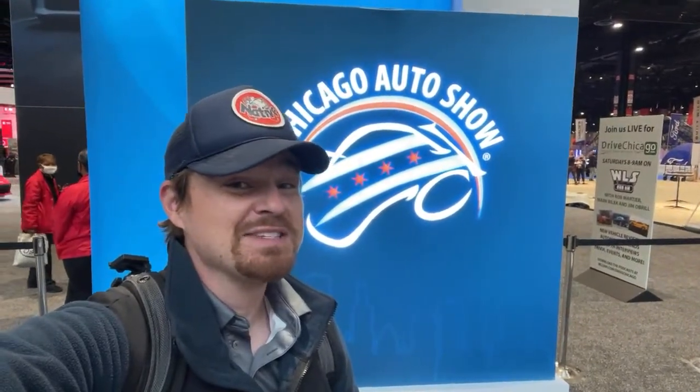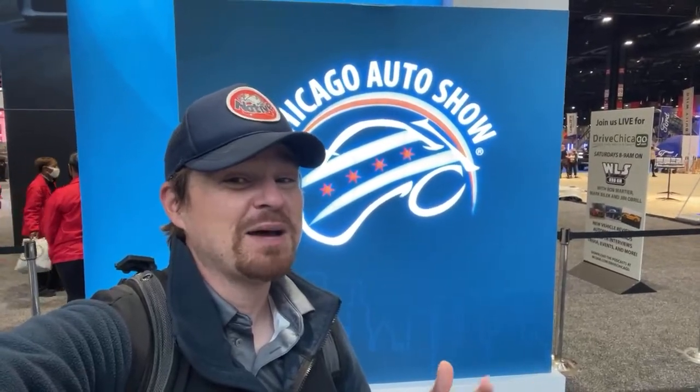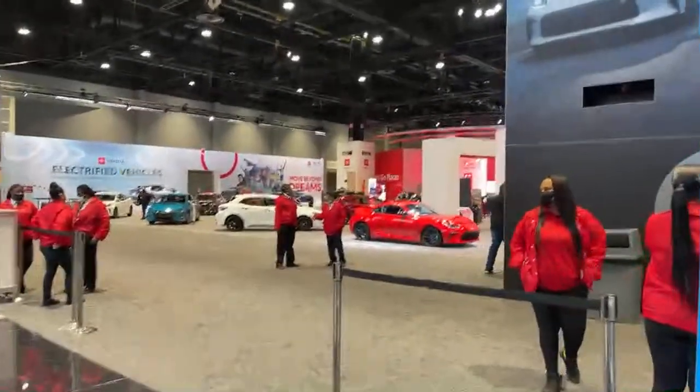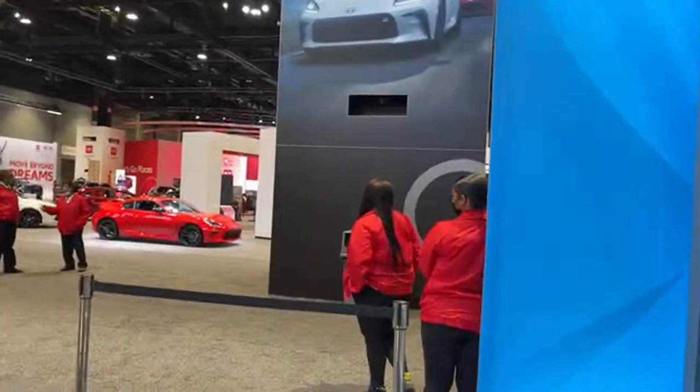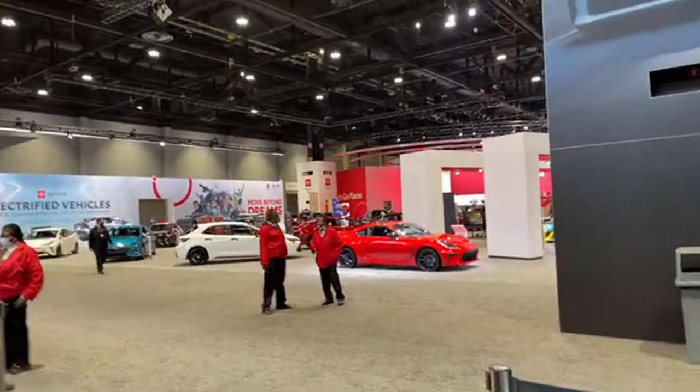We're live at the 2022 Chicago Auto Show and there is a lot to see, so I'm going to take you on a quick walk around of the entire show floor. Let me know what you want to see — you may have to ask a couple times so I can see it pop up on my screen. We've got Toyota right here at the entrance, so we will start off at the Toyota booth.